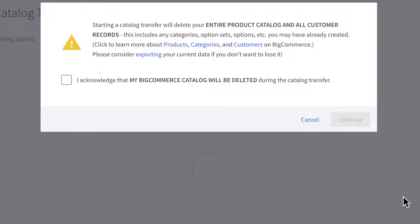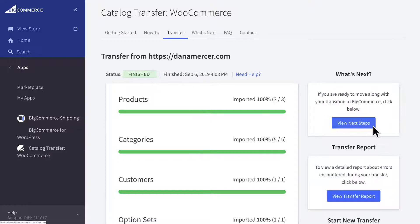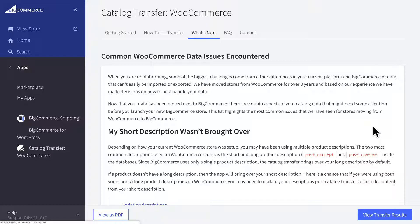Note that any previous BigCommerce Catalog items will be deleted as part of this process. You can monitor the progress of the transfer in real-time, and after the transfer is finished, click View Next Steps for advice on what to do next.